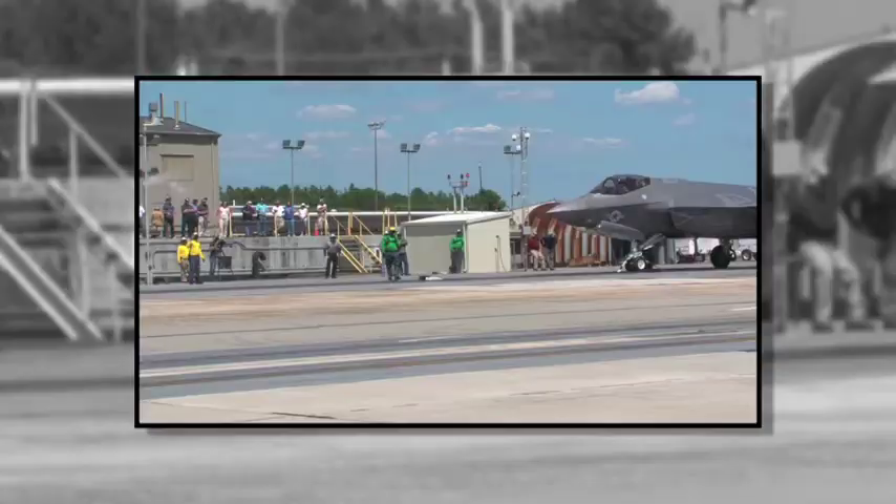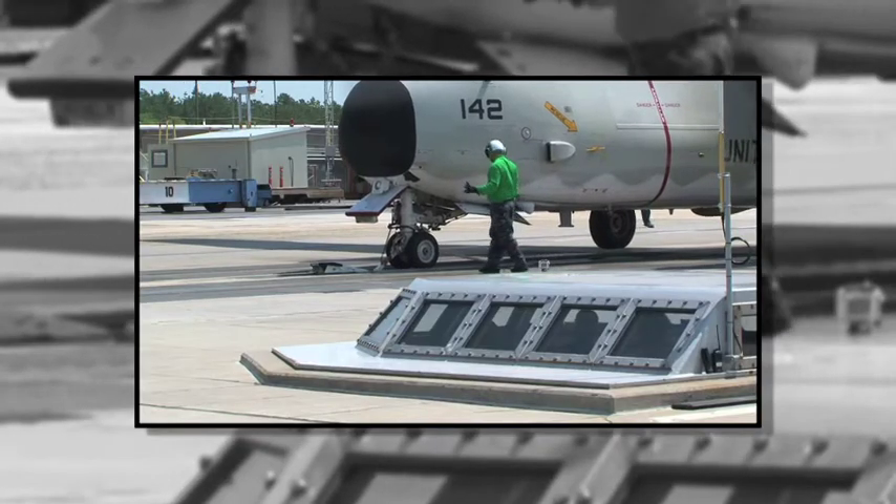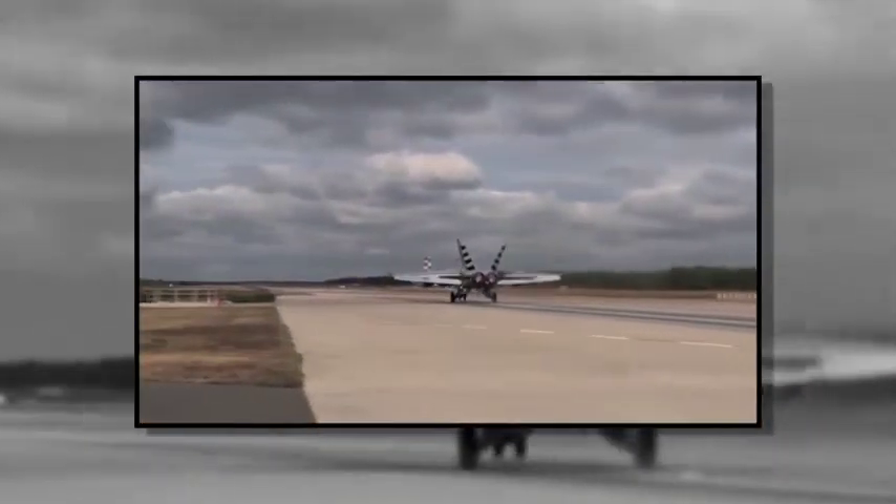The good thing is that this is the home for naval aviation when it comes to our equipment. We have all the catapults, the arresting gear — everything that the fleet has, we have it here in Lakehurst.